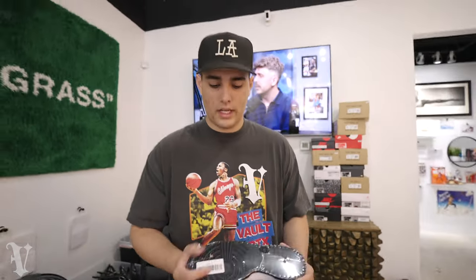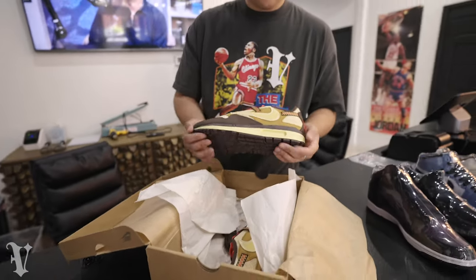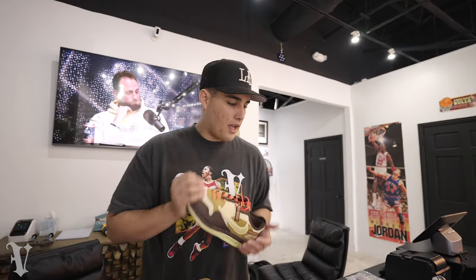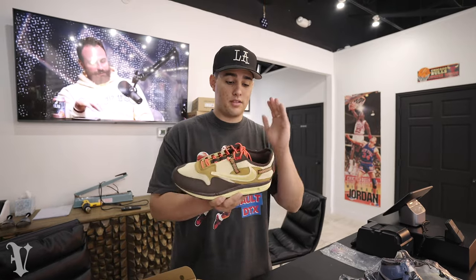We got the Fragment Dunks right here — dead stock, $160, which I believe is retail. And then this one's a special order, not hitting the shelf — this is for a client, Steve. Shout out to Steve. This is the Travis Scott Air Max 1 in the baroque brown colorway — very nice shoe, probably up there with one of my favorites this year. The main release just happened a couple months ago. Dead stock for Steve. If you guys ever need a special order, I can try my best.